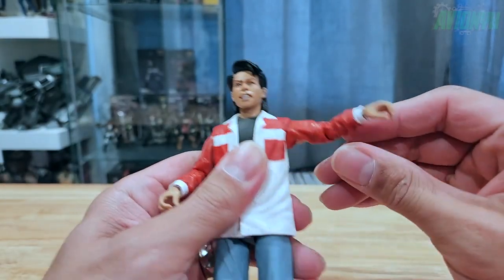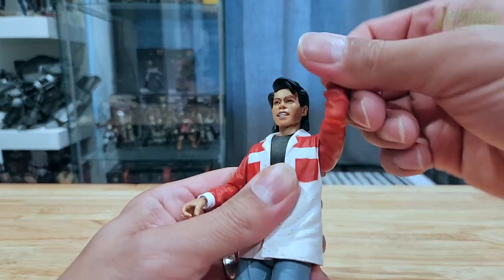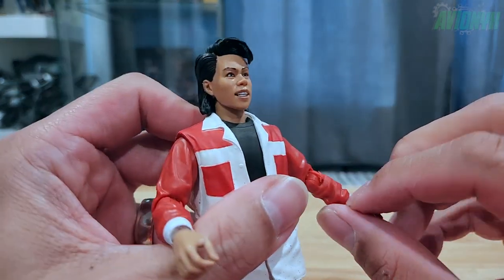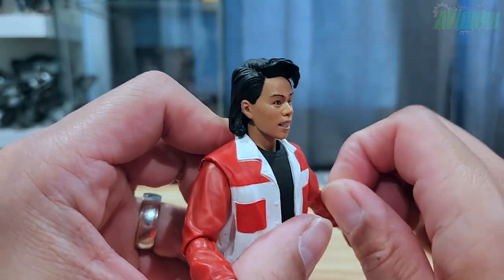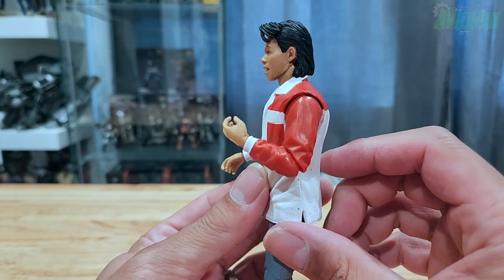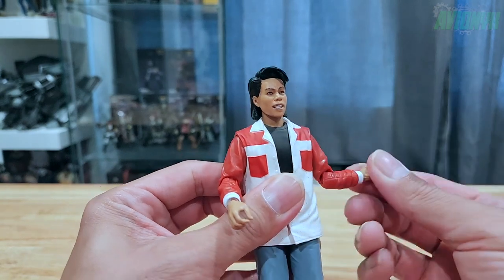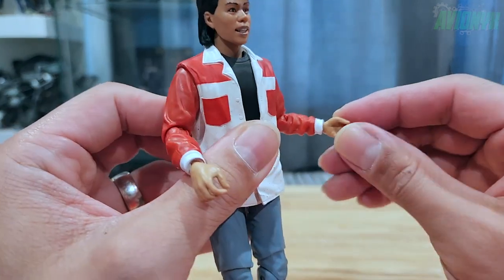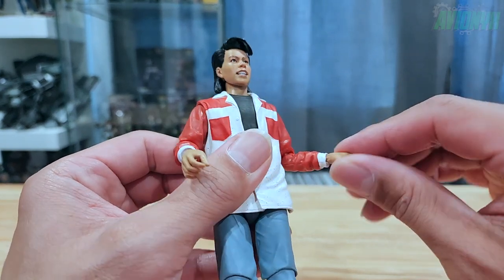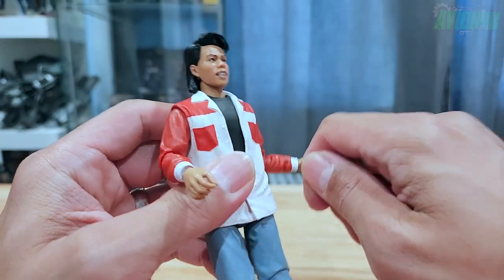The arms can go up laterally and rotate 360 degrees. I noticed some articulation plastic chipping, but I'll peel that off. The elbow is a single joint with more than 90 degrees of movement and an elbow swivel. Everything at the wrist rotates 360 degrees, and the gripping hands articulate up and down.